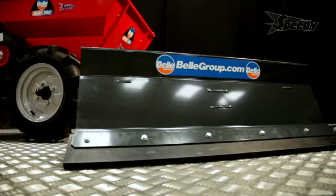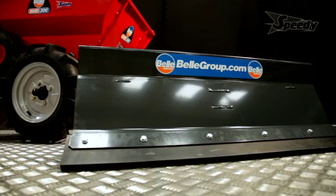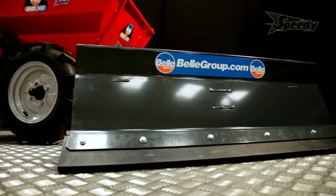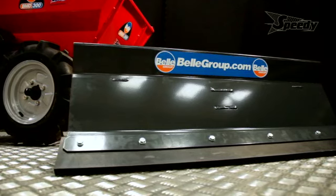A new option to the range of attachments is the snow plow. Quickly attached to the front of the mini dumper and with an easily adjustable blade, it allows for the snow to be removed in the right direction, proving to be the ideal choice for clearing pathways and yards.